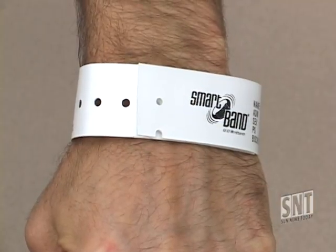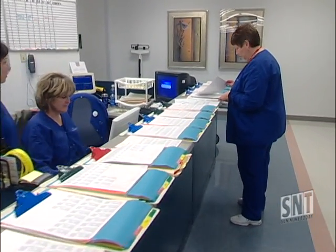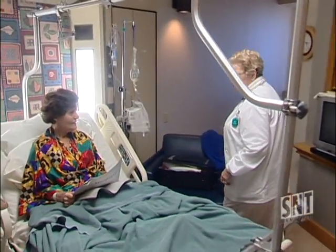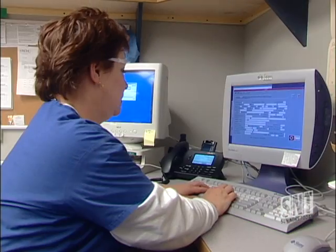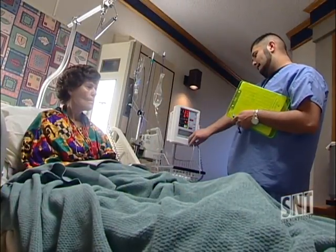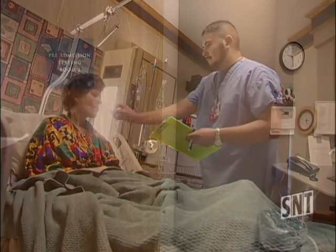Besides being used in the admissions process, the RFID bracelets will also help doctors and nurses in administering the proper medications. The electronic wristbands will ensure that caregivers achieve the five rights — meaning the right patient gets the right medication, at the right time, in the right dose, and in the right place. Barbara Kessler runs the pharmacy at the Orthopedic Hospital of Oklahoma, and says it will increase speed and time of patient care, and assure that the right patient is getting the right medication, because every patient wants to know they're getting individual attention.